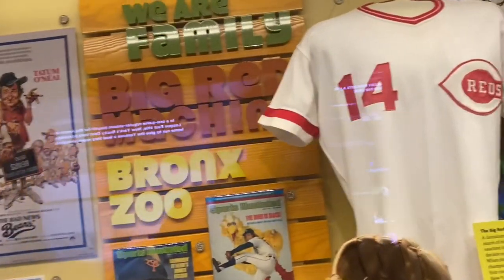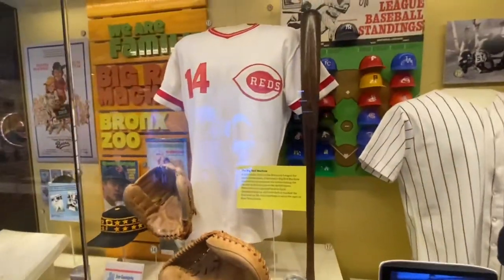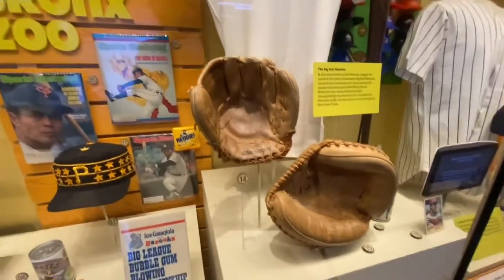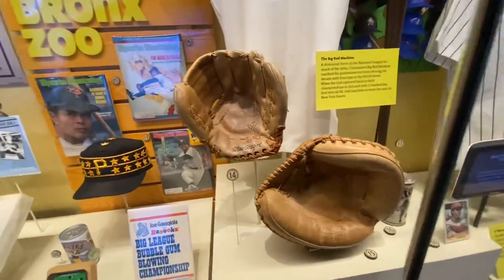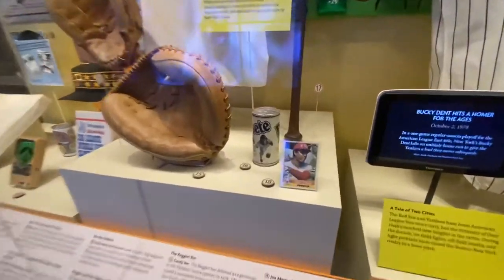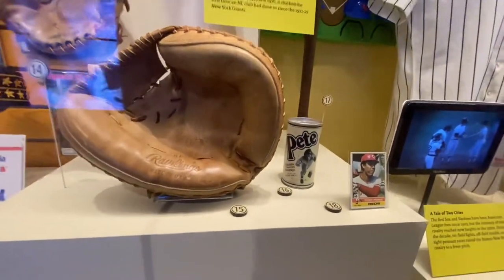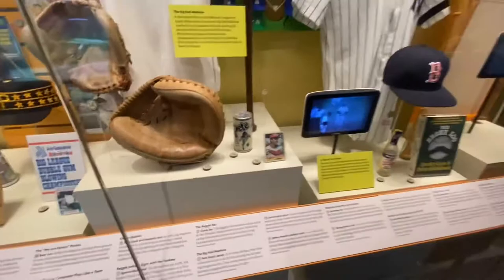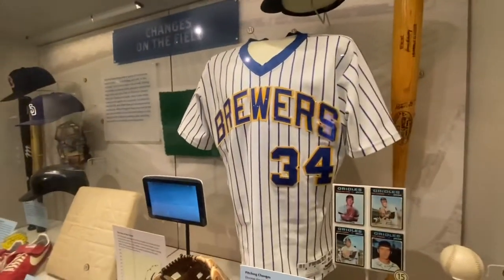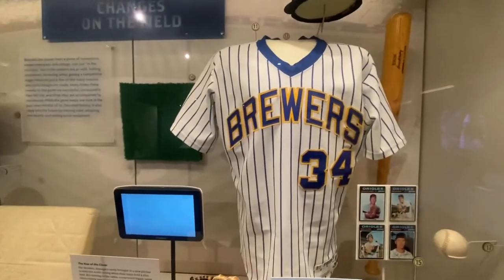One of their great dynasties was the Big Red Machine of the 70s here. You've got Pete Rose's jersey, Joe Morgan, and Johnny Bench's gloves — there were a lot of Gold Gloves in them. There's a Milwaukee Brewers jersey worn by Rollie Fingers, who I actually had the pleasure of meeting one time at a charity golf event.